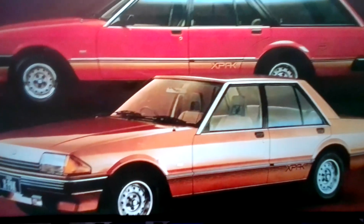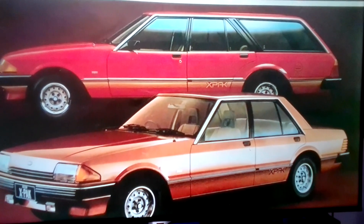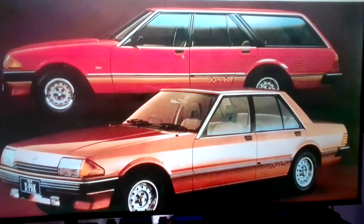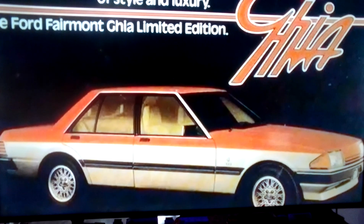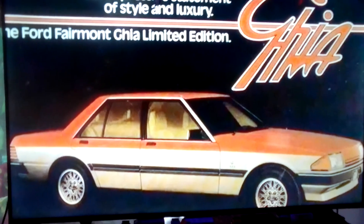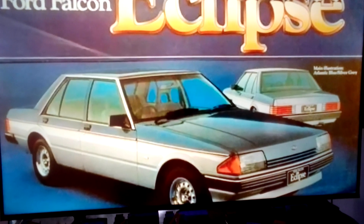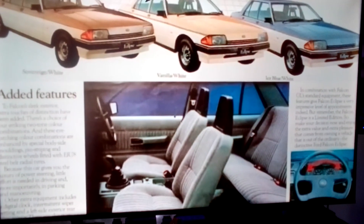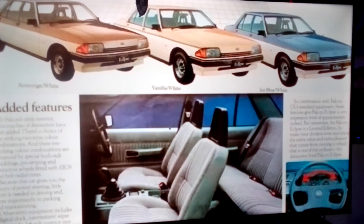Limited edition models also followed, which included a GL-based Falcon X-Pack sedan and wagon in late 1982, the Fairmont Ghia limited edition sedan in late 1983, and then a GL-based Falcon Eclipse sedan and wagon in early 1984.